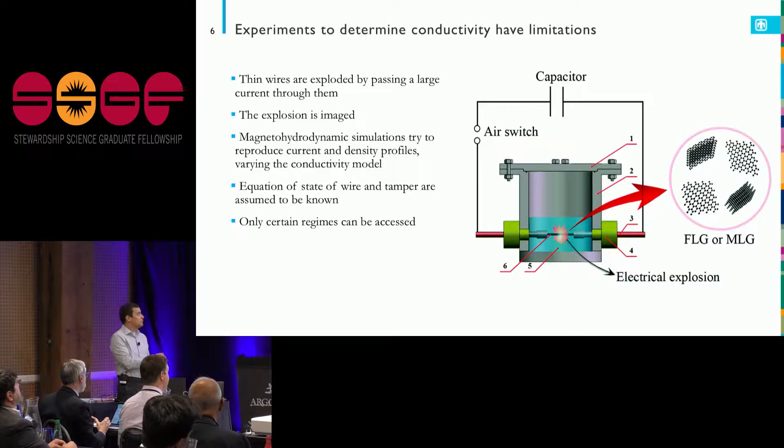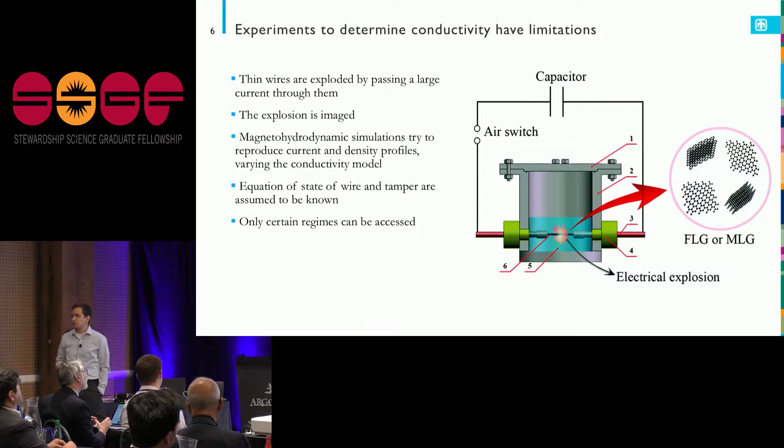Then you have a problem where you're running a forward simulation: you know something about the equation of state of the wire, you have a guess of the conductivity, and you start fiddling with the conductivity model until you reach some conclusion.